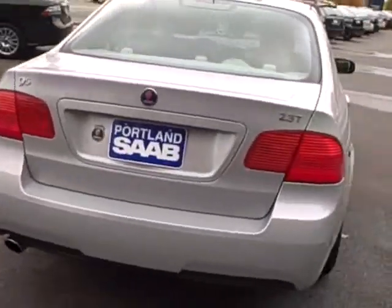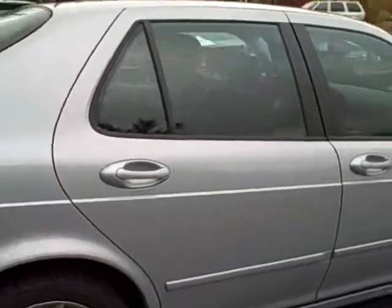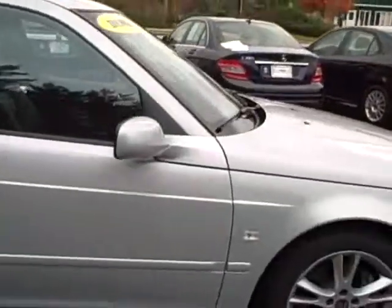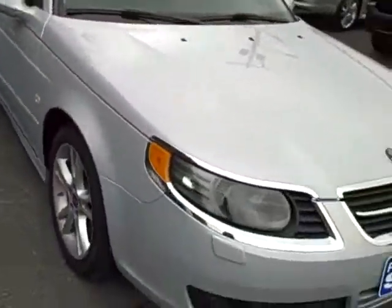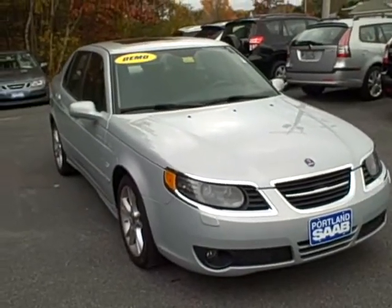If you would like to schedule a test drive in this car, give us a call at 207-321-7222, ask for Ken Conaway, or visit us on the web at portlandsaab.com. Have a great day, see you soon.